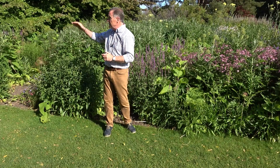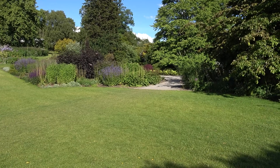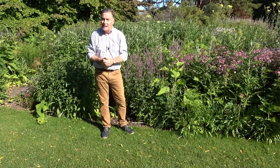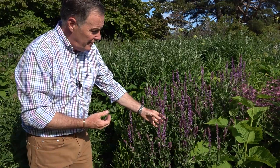One of the other features here are these long borders with a broad path of grass that runs from the top of the garden, dissects it in half, and runs all the way through into the woodland. These borders are just absolutely full of colour, especially at this time of year and as we go into late summer, with some wonderful plants that are great in gardens.